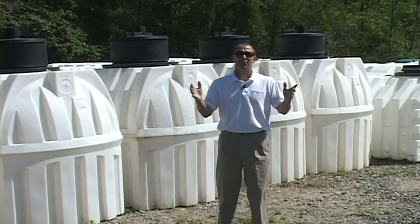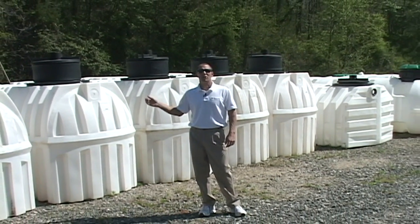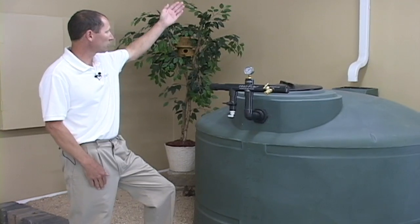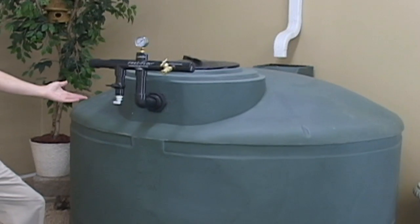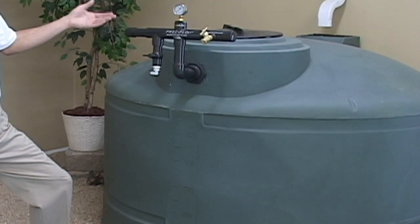The great thing about the FreeFlow system is that it fits any and all tanks, including fiberglass, concrete, plastic, above and underground cisterns. This is our display 750-gallon above-ground system. It captures rainwater off your roof into a screened material in the back. You can actually use the FreeFlow mini system or the FreeFlow standard system with this above-ground tank.